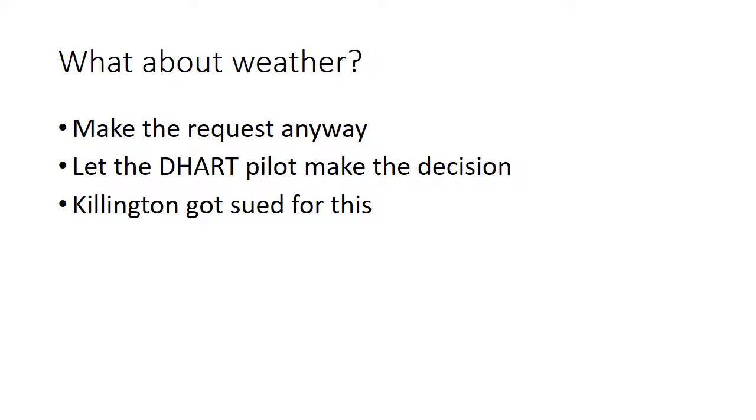What about weather concerns? If it's snowing at the skiway and we don't think the helicopter will be able to fly, we should go ahead and make the request anyway and let the DART pilot make the decision, because they have the most up-to-date weather and radar and can decide whether they can safely get from A to B and back. Notably, a major ski resort — Killington — was actually sued because they didn't call the helicopter and the patient had a bad outcome, even though there was arguably no way the helicopter could have flown in those weather conditions.